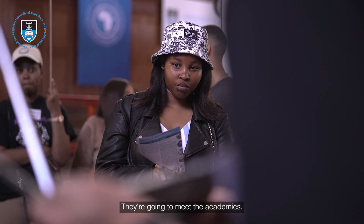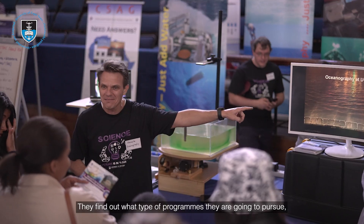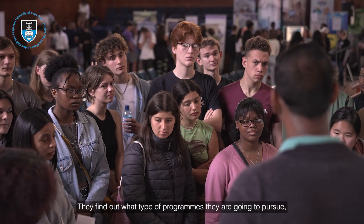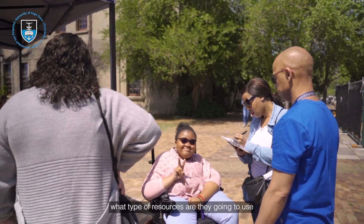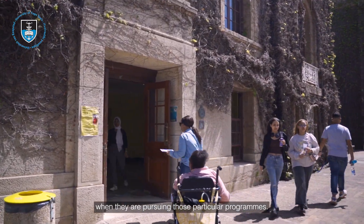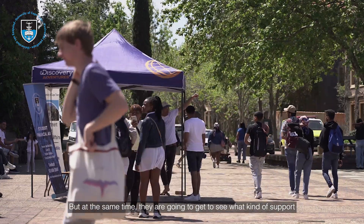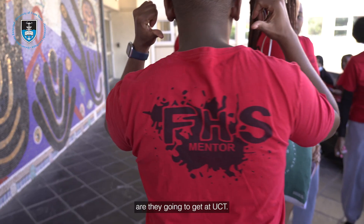They're going to meet the academics and talk to them. They'll find out what type of programs they are going to pursue and what type of resources they are going to use when pursuing those particular programs. At the same time, they are going to get to see what kind of support they are going to get at UCT.